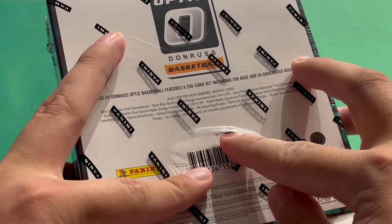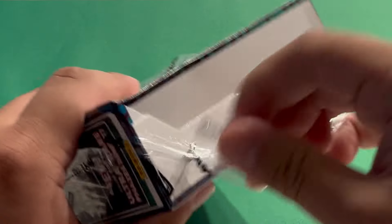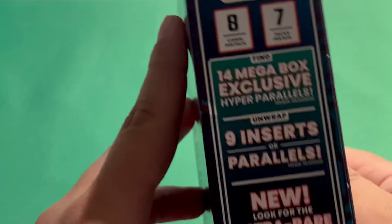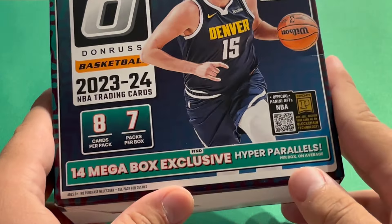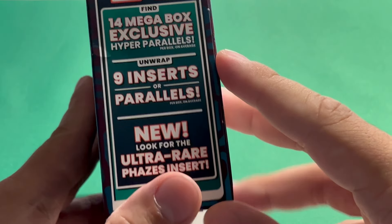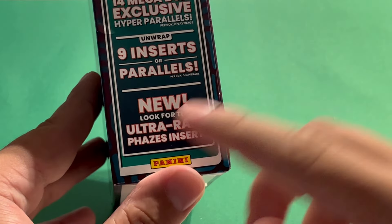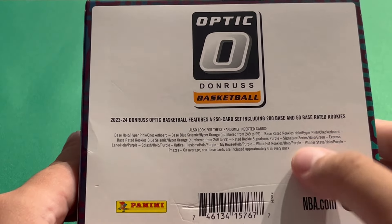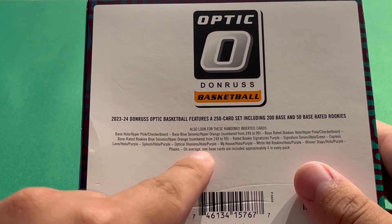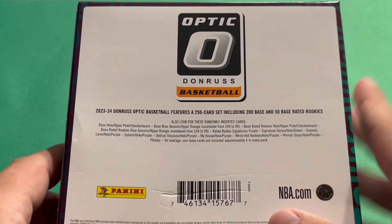There's a little rip on the back — I had to rip it so I could scan it. At self-checkout it wasn't letting me scan it because the Panini logo is blocking it. But $60 from my local Walmart. In here we get 8 cards per pack with 7 packs per box. We're looking for 14 exclusive Hyper Parallels, Mega Box Exclusives, and also 9 inserts or parallels per box. We're also looking for the Ultra Rare Phases Insert — I believe it's a Case Hit.